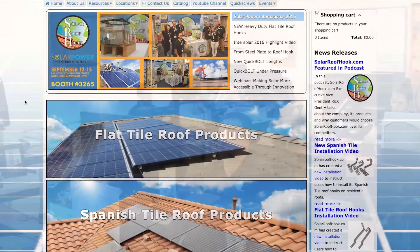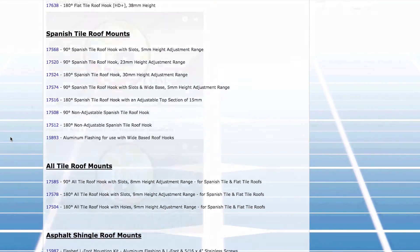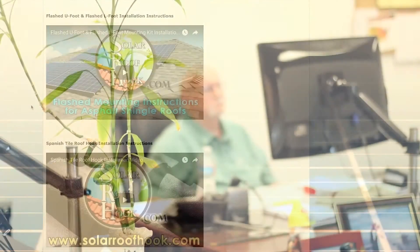We are available online 24-7. View and order all products, download test sheets, and watch installation videos. Or, you can always call the office to speak with our knowledgeable sales staff. Thank you.